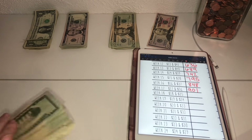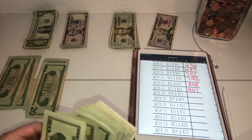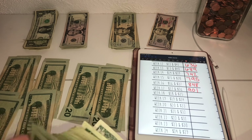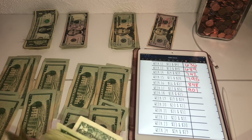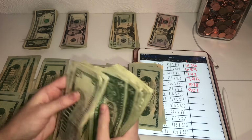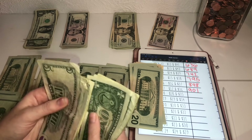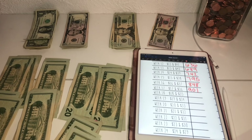Let's start counting. The 52-week challenge envelope now has $954.